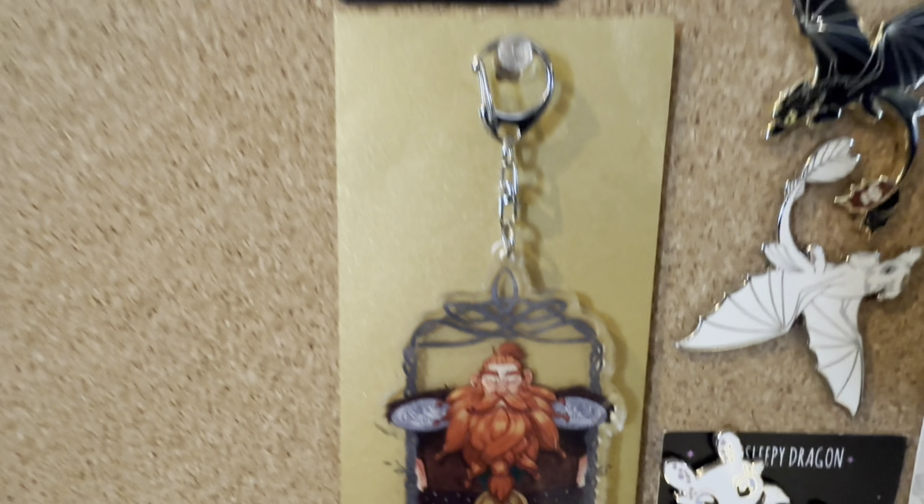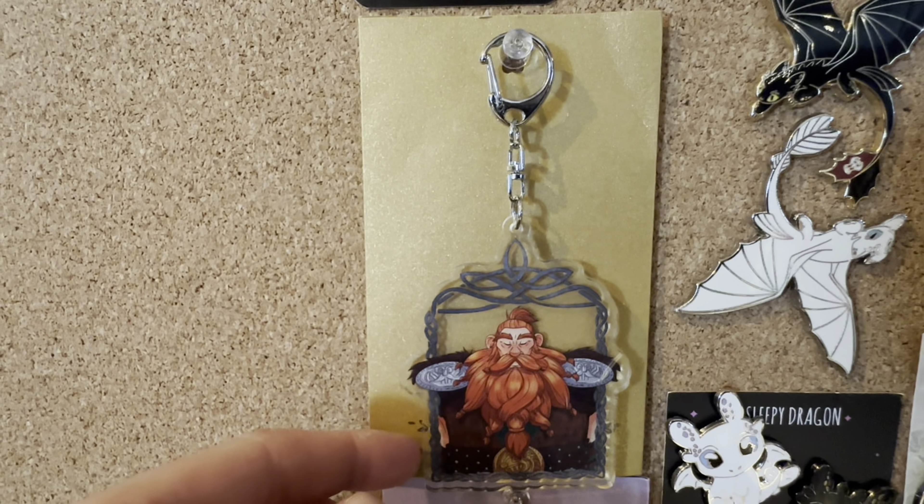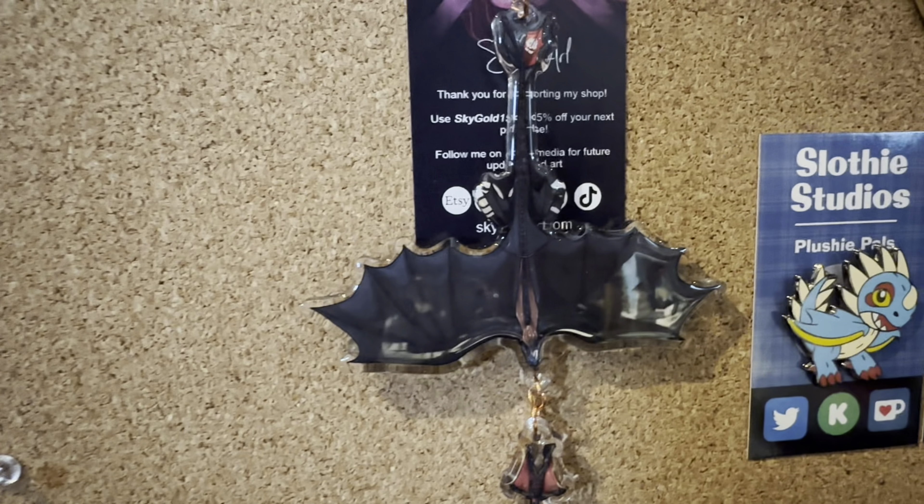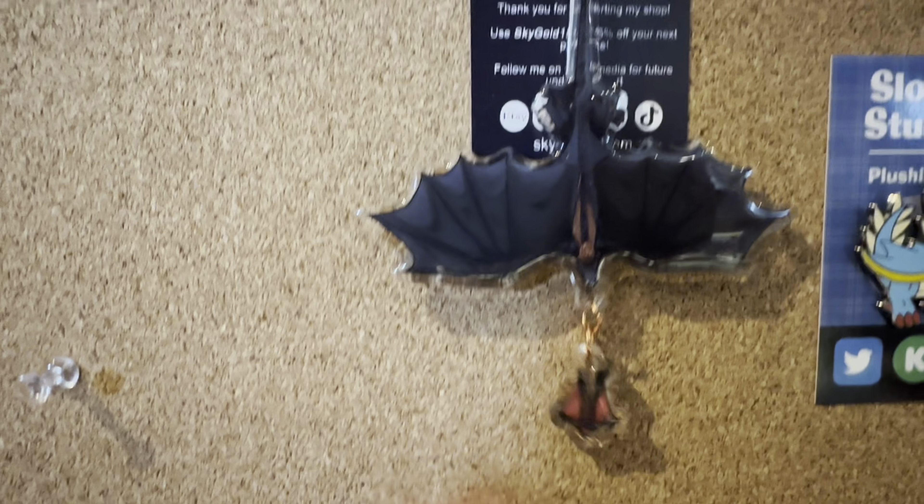Then over here we have a couple of keychains. I did include three keychains here because I do love charm keychains. This one is from Design — it is Stoic and Hiccup on the other side — and then this really cute sleeping one together. And this one by Sky Gold, which has a really pretty charm on the bottom. I really enjoy those.